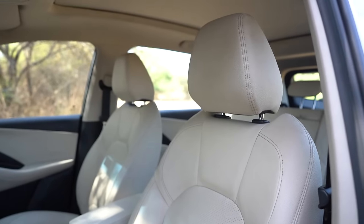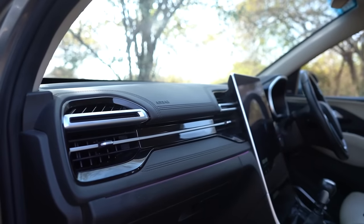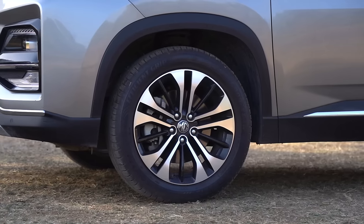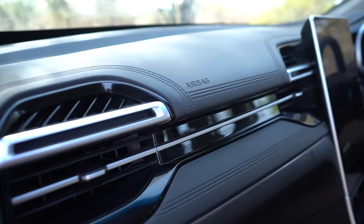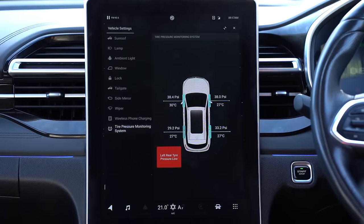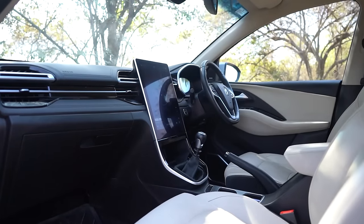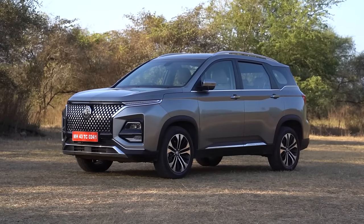Front seats are ventilated, there's a powered tailgate with proximity sensor, auto headlamps and wipers, air purifier, tilt and telescopic steering, a fully digital color instrument console, all one-touch windows, 18-inch alloys and intelligent turn indicators which activate with steering direction. In terms of safety, it gets six airbags, traction control, electronic stability control, hill hold, all four disc brakes, tyre pressure monitoring system, engine immobilizer, auto car lock/unlock when you walk away and approach the car, and a full suite of ADAS Level 2 features on the petrol automatic Savvy Pro variant.